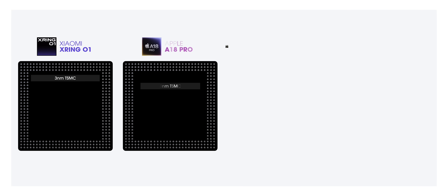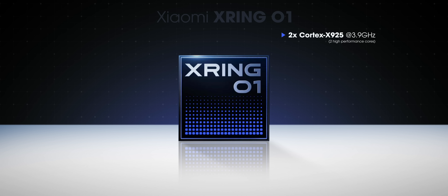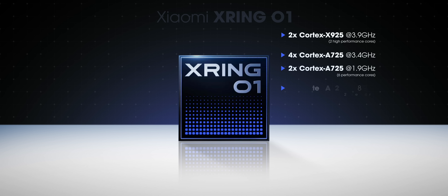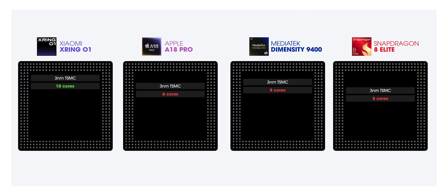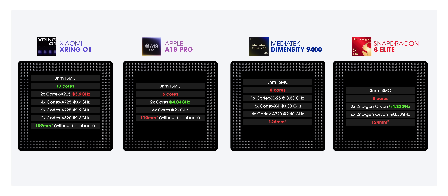First of all, it's a 3-nanometer TSMC chipset, just like Apple, MediaTek, and Qualcomm. But when it comes to CPU cores, you get 10 cores here, which is more than every other chipset. There are two high-performance cores, six performance cores, and two efficiency cores. In terms of clock speeds, it's not the most impressive, but the chip size is the smallest compared to others.